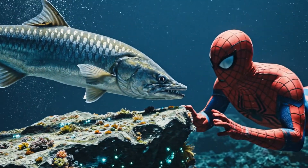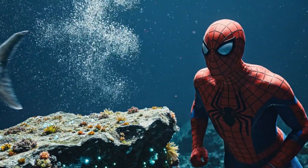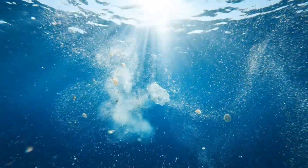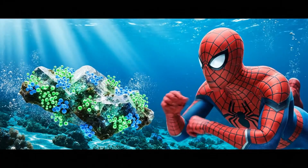Looks like a predator has entered the scene. Can our tiny microbes escape this new threat? And with every passing current, our tiny explorers get closer to their ultimate destination. They're on the move again, heading into even deeper waters.